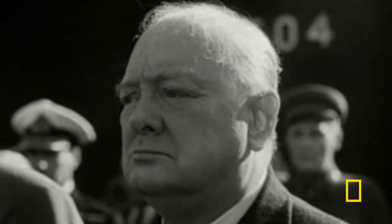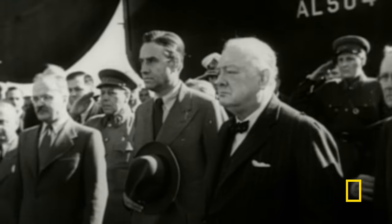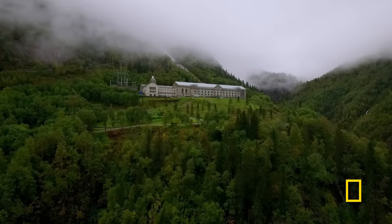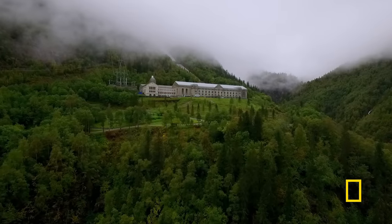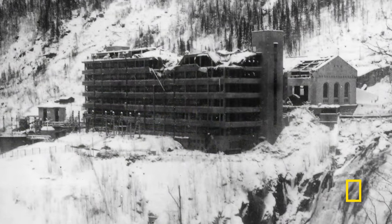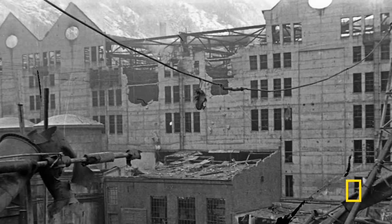It looked as if Germany might well get a nuclear bomb quickly, and the Allies were obviously very concerned about that. Churchill wanted the heavy water plant to be destroyed. The Mork Power Plant becomes a priority target for Allied air raids and sabotage, and damage eventually forces the Nazis to safeguard their stockpile of this precious commodity.